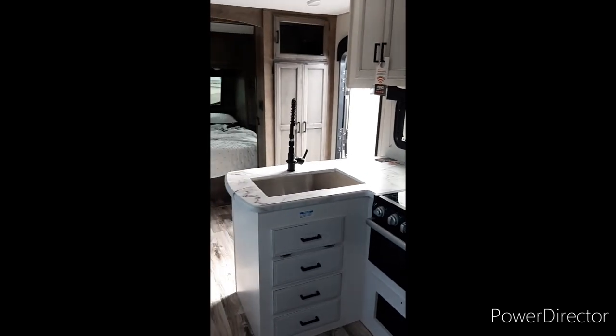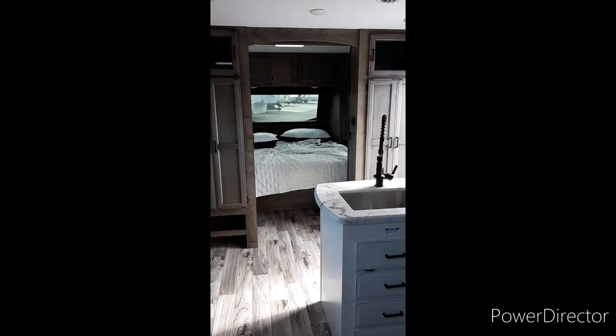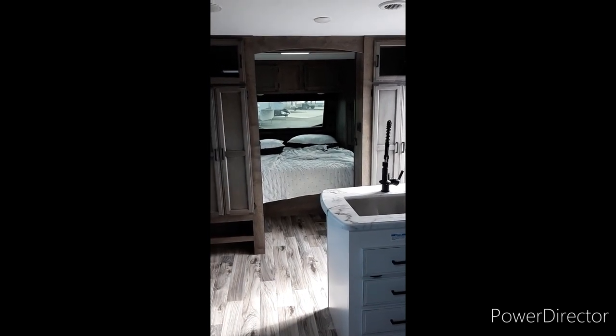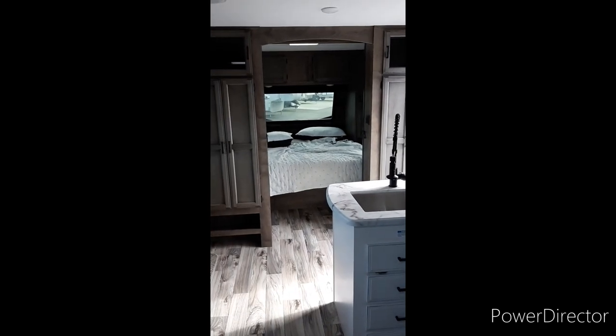I also love the window they have up front in the bedroom. I think that covers everything — I'll talk to you guys later.